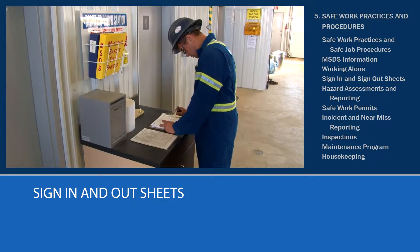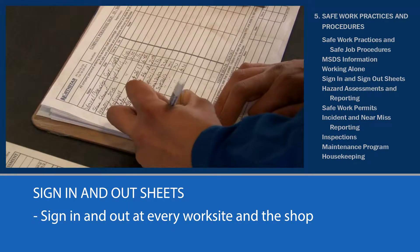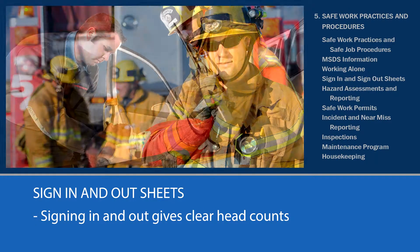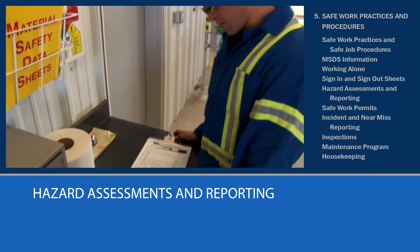This brings us to the sign-in and sign-out sheets. You're required to sign in to every worksite and the North Star shop. This will give a clear head count in case of an emergency, so that if required, emergency responders can account for all site personnel. Signing in and out can save lives.